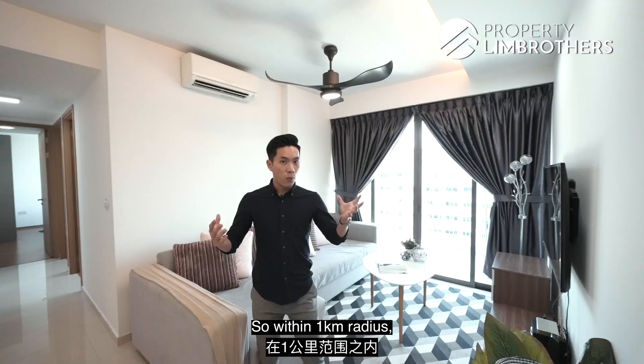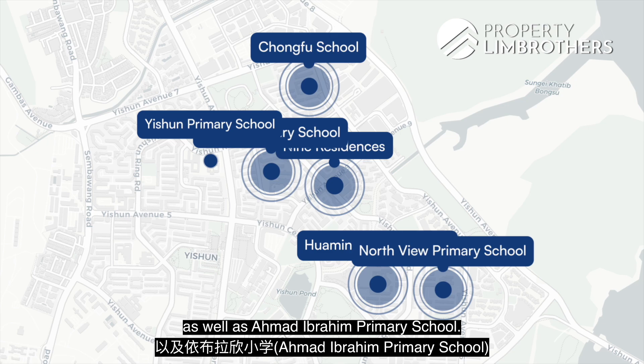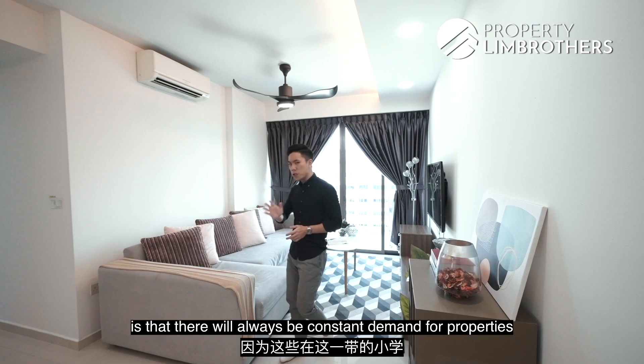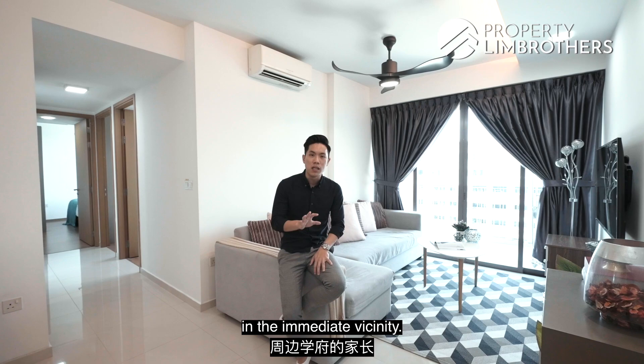Within the kilometer radius, we actually have six primary schools: Huamin Primary, Yishun Primary, Chongfu Primary, Northview Primary, Yishun Primary as well as Ahmad Ibrahim Primary School. What we think is that the beauty of this is that there will always be constant demand for properties in the area, because for primary schools, this is usually one of the key driving factors for parents especially looking to enroll their kids in the immediate vicinity.